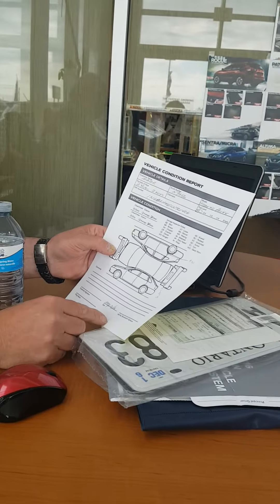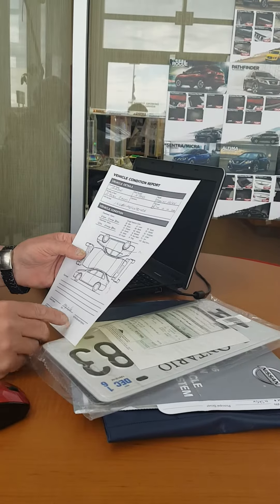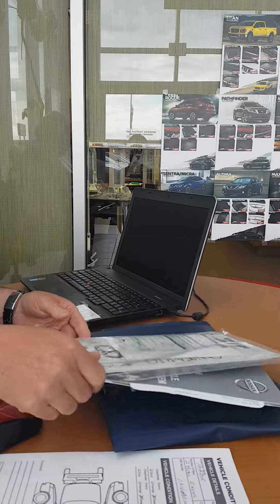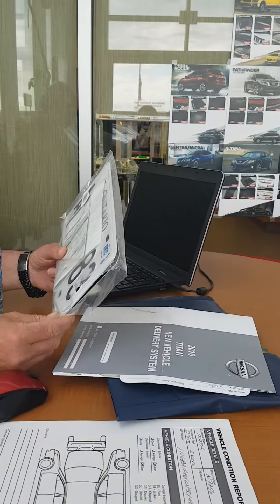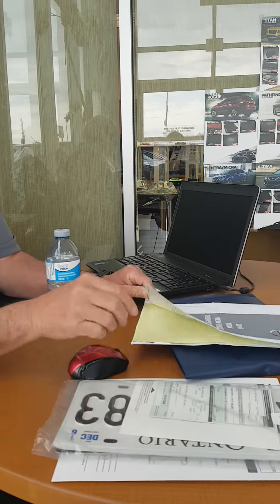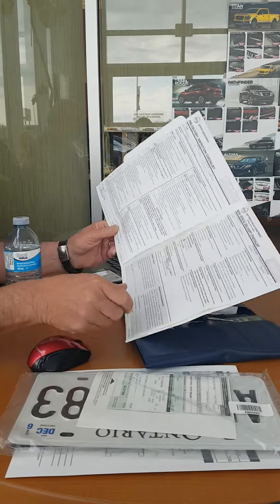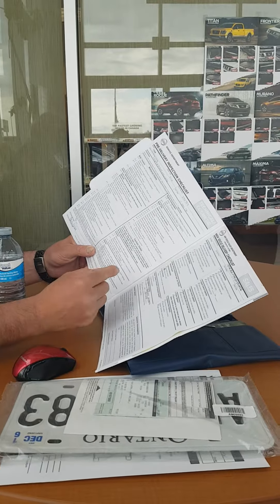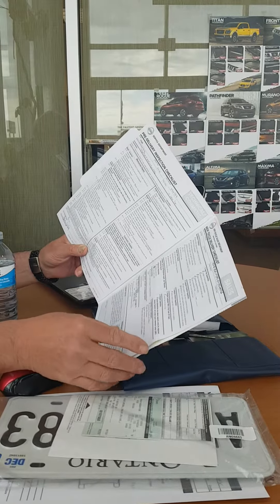I'm showing a vehicle condition report for the client — making sure that there's no scratches, dents or bumps on the vehicle, and if there are any we report it and take it to the body shop. I'm waiting for the vehicle to come back from detailing so I can put the plates on it. Then I go with the client through the new vehicle checklist — all the mechanics, and we go through all the checklists and how we did a service check just beforehand.